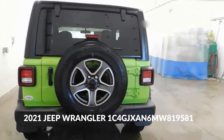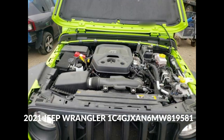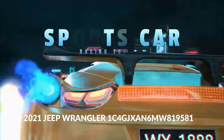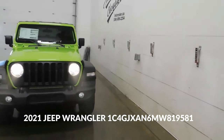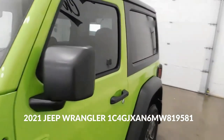Advanced Turbo Engine: The 2.0-liter turbocharged engine in this Jeep Wrangler delivers impressive power and torque, enhancing its off-road performance while maintaining fuel efficiency. Durable Construction: The Jeep Wrangler is constructed with a sturdy frame and robust components, allowing it to endure the toughest terrains and environmental conditions, ensuring longevity and reliability.